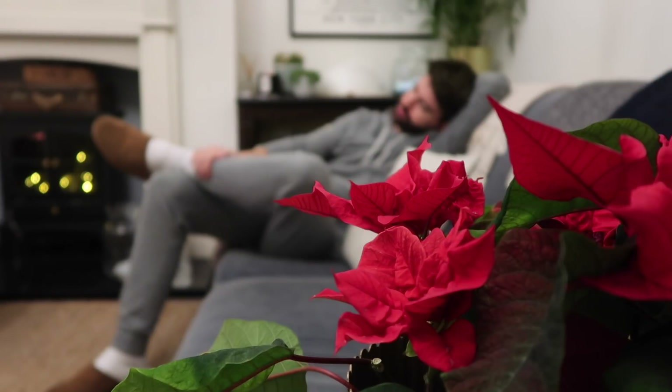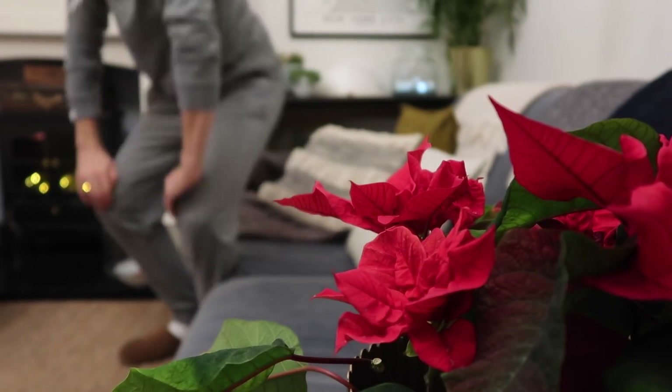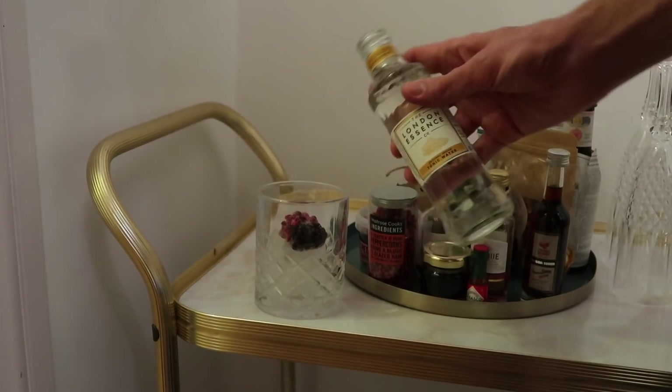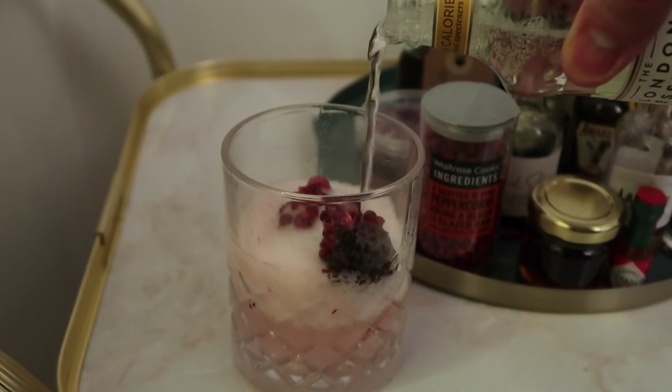Usually by the time I'm falling asleep on the sofa I will make myself something nice to drink, but I recommend making whatever drink it is that you like to have to relax in the evening.